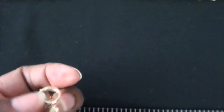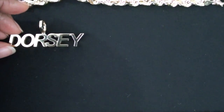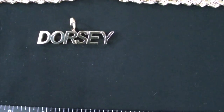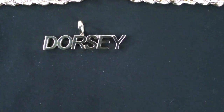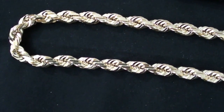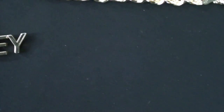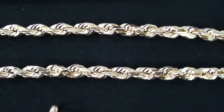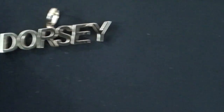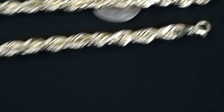I placed this order on February 4th and it wasn't ready until just past the 3-week mark. So it didn't take too long, and it wasn't super fast either. He had to make this bale custom for this chain because the chain is a little thicker than usual. So to make it fit, it took a little bit longer to do that. The wait was understandable, of course.